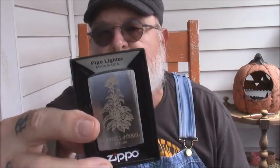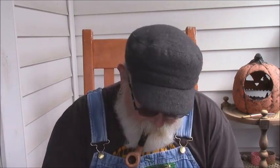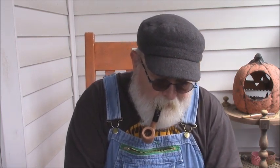I told him my address, and it turns out what he had ordered was one of the Cornell and Diehl commemorative Zippos. You can see it's got a tobacco plant on it, and it says Cornell and Diehl established 1992.